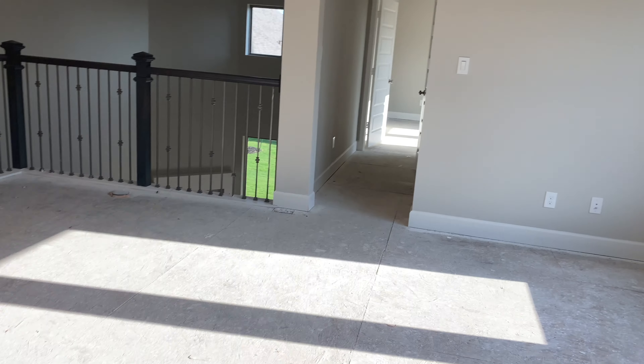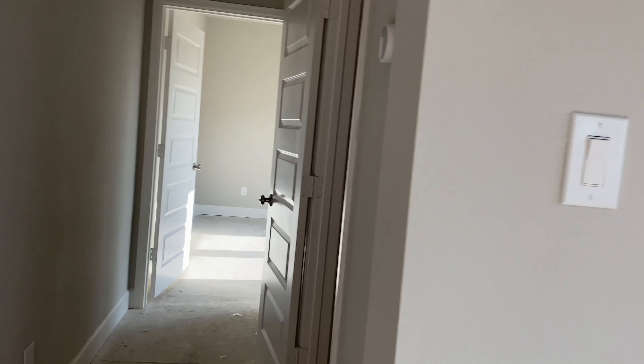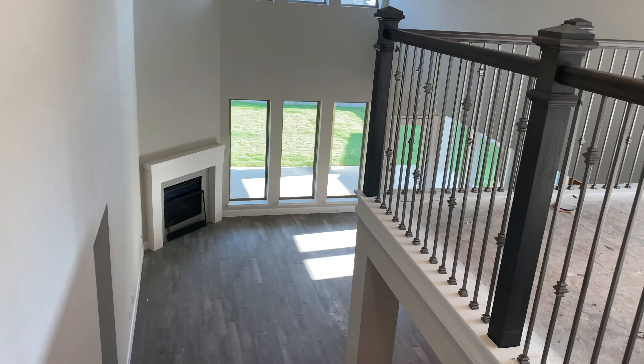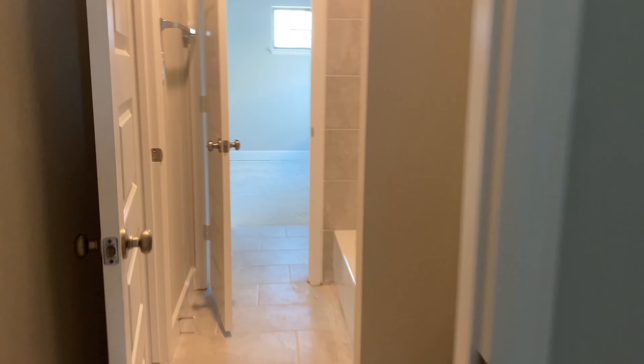Upstairs, this is what would be the media room — there will be a TV on this wall, and Marcus would have his couches there. This will be his game room, with a pool table and stuff like that. There's more storage, another bathroom, and bedrooms. It overlooks the living room, and this one bedroom connects jack-and-jill style to another bedroom.